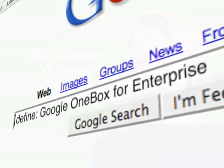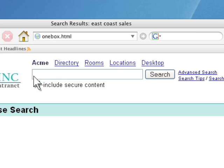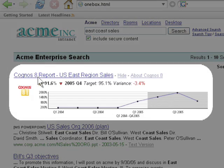Traditionally in corporations, if you wanted to do a search for something like East Coast sales reports for the last two years, you'd have to go to a special website or application and do a search that maybe involves filling out various forms and fields to pull up the exact right piece of information. With the power of Google One Box for Enterprise, you can go to the Google Search Appliance, and in the same box you would search your intranet, type in 'East Coast sales' and see those reports right on the top of your search page.